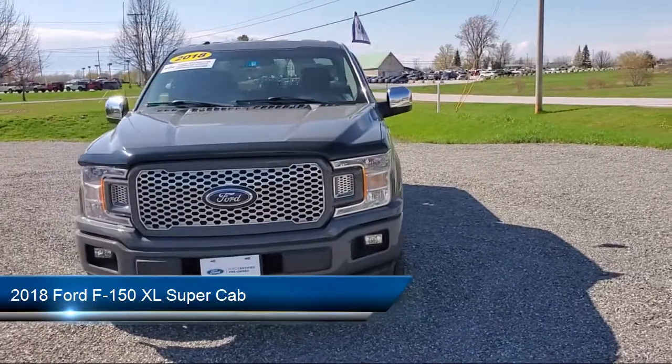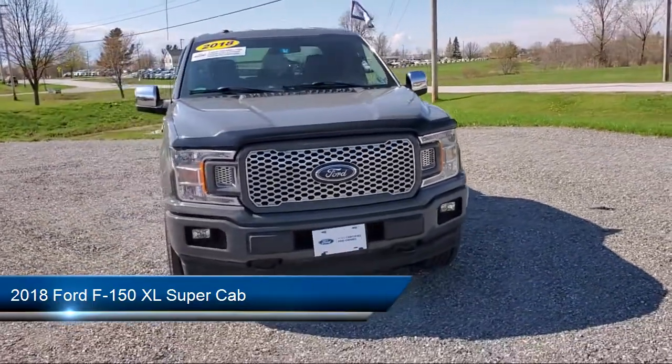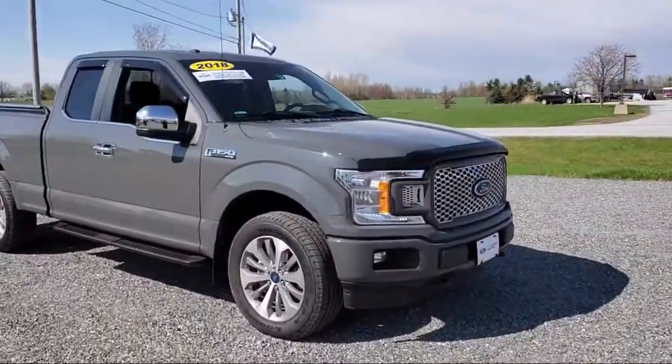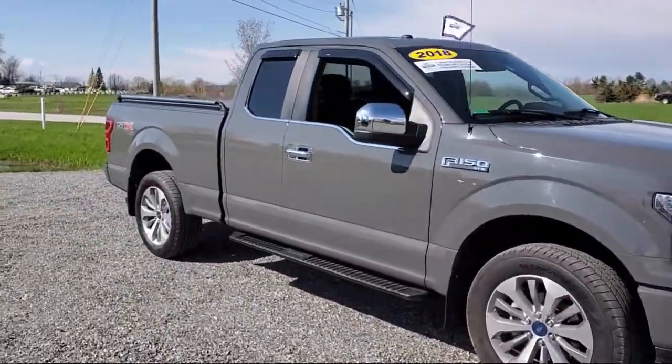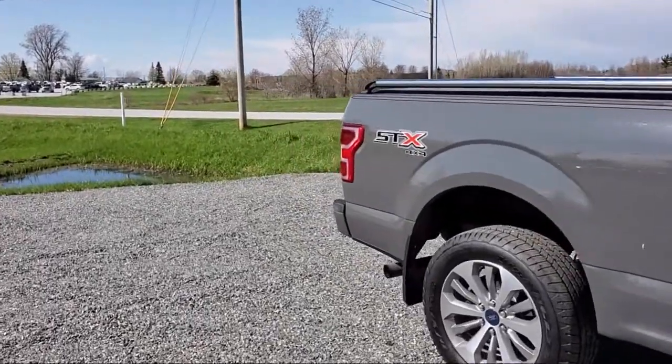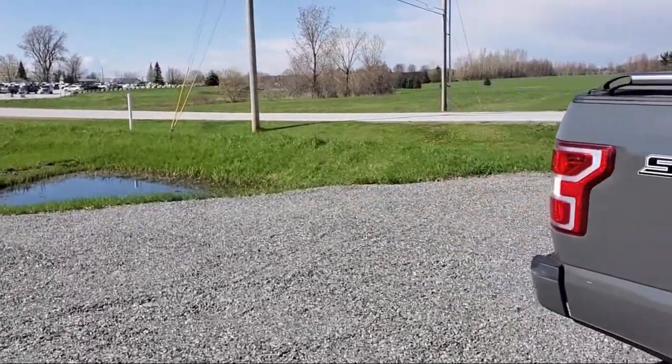It comes equipped with fully automatic headlights, black platform running boards, split fold-down rear seat, STX appearance package, tire pressure monitoring system, and rear window fixed privacy glass with dual front side impact airbags.